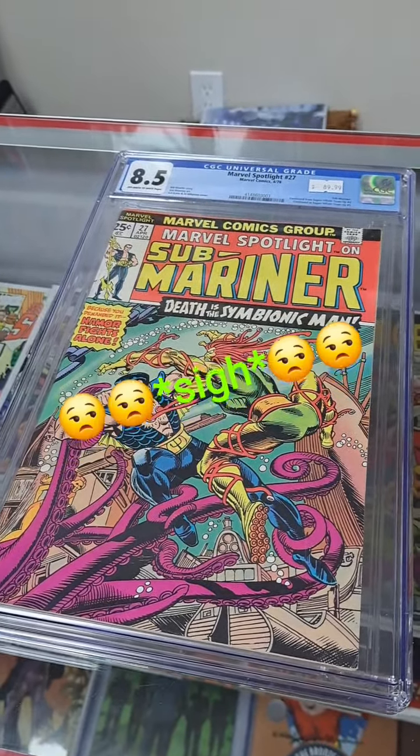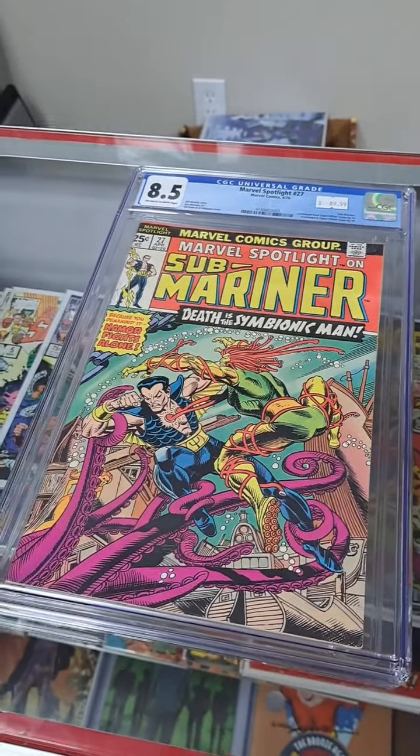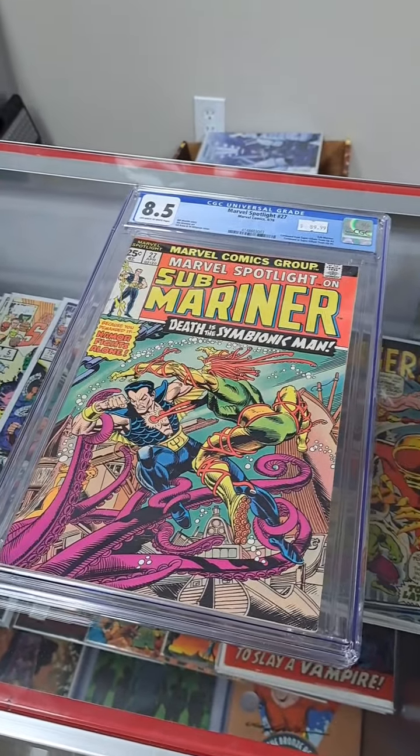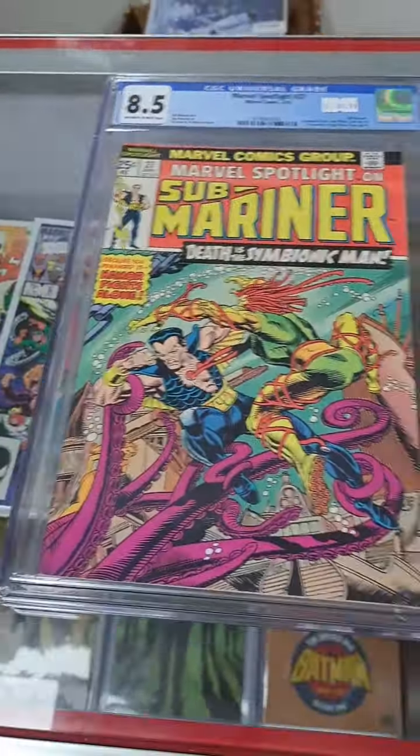Hey guys, it's your pal Tim here at We Love Comics, and I know what you're thinking — another CGC video. Yes, we've heard everything before, but now we've actually got a solution. We've come up with a simple idea that I believe CGC should listen to.